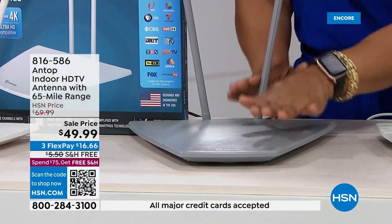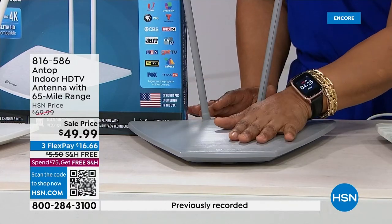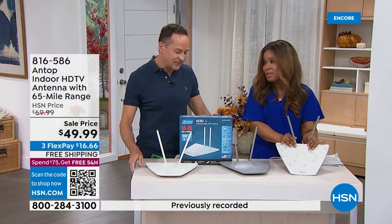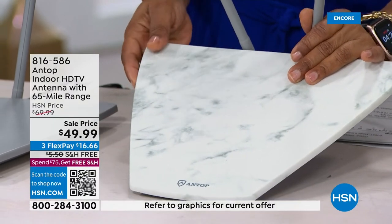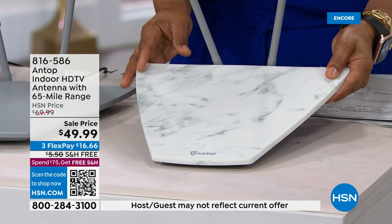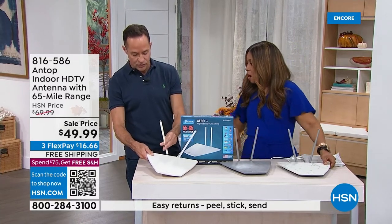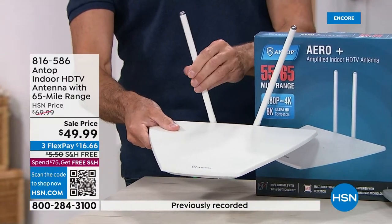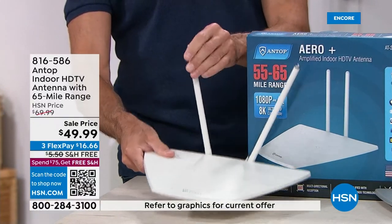You can use it tabletop flat or mount it on the wall. Titanium is the most popular color, but the marble is stunning — it looks like Carrara marble, very sleek and lightweight. It comes with VHF enhancement rods that screw on if you need them; if you're in an area that doesn't need them you can remove them. For those apprehensive about setup, this comes with help and support.